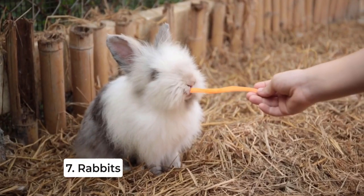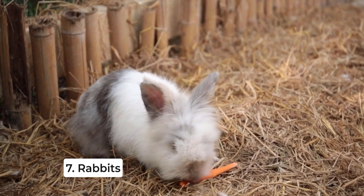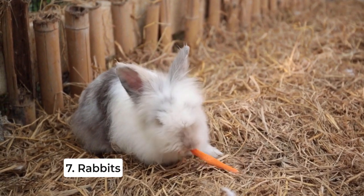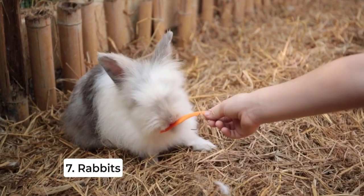Rabbits are also a great option for seniors who have a bit more space and time to dedicate to their care. They're gentle, social animals that can be litter trained, making them a wonderful addition to any home.